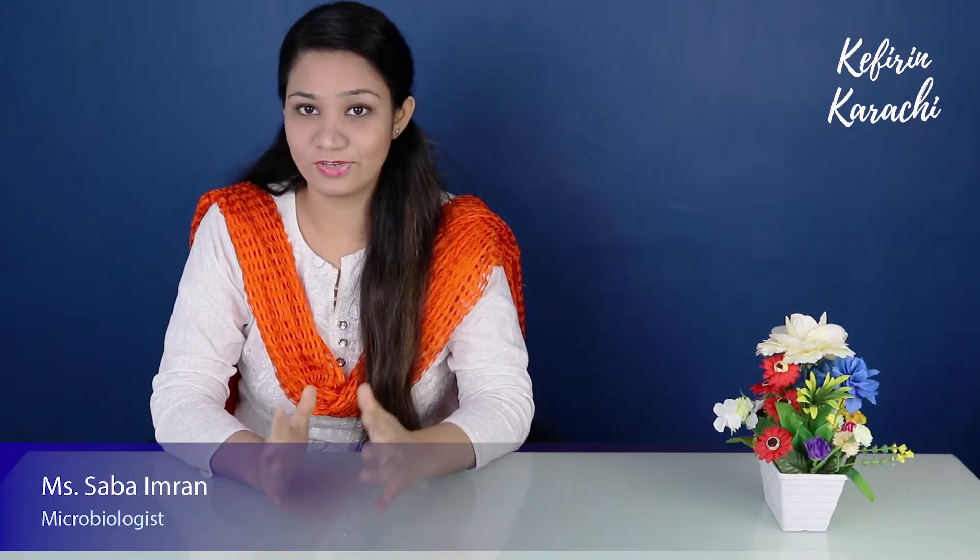Hey everyone, welcome to kefir in Karachi. Let's start this question: what are the kefir grains, how are they prepared, and what are the benefits for our health?